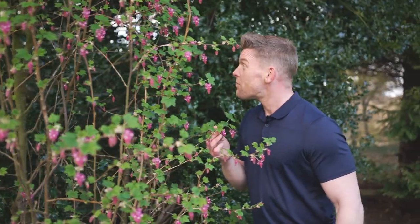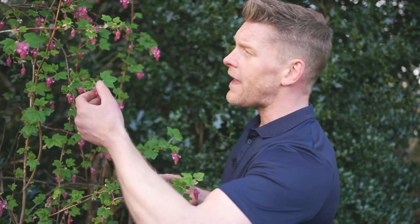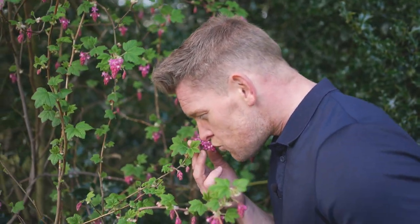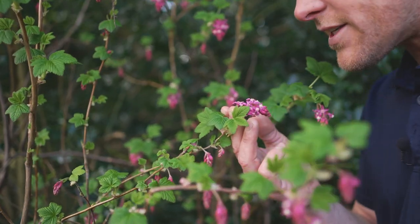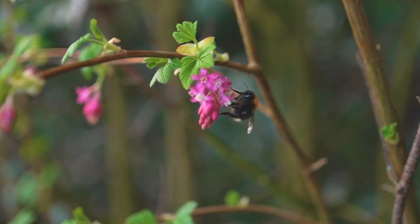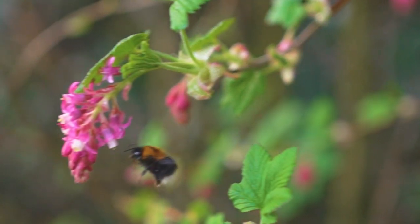Never mind the bees and the butterflies, I want to get in on this stuff! This is Ribes — this beautiful pink flower that appears in early spring. I'm going to get very wine-tasterly now: the bouquet is just full of rich, fresh fruit aromas. There's no wonder this appeals to the butterflies and bees at this time of year.